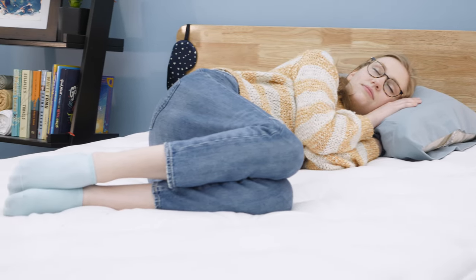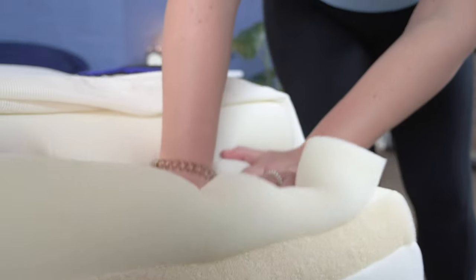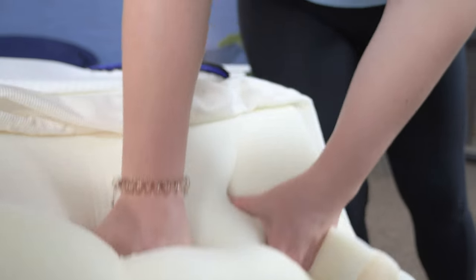Hey, it's Bridget and Amelio with Sleepopolis, and if you're like me and you love a soft mattress, then this video is for you. We've rounded up our top picks of the best soft mattresses of the year — whether you're a side sleeper who wants a softer bed, someone who suffers from pain and needs extra cushioning, or you just have a soft spot for a soft feel. These beds will have you feeling like you're sleeping on a giant fluffy cloud. If you want to learn more about any of them or see other great options, click the link in the description or head over to sleepopolis.com. But for now, let's get into our top picks for the best soft mattresses of the year.